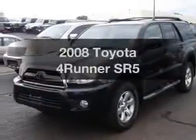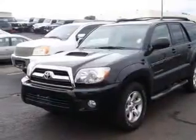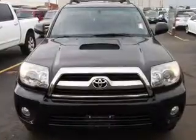Get noticed in this 2008 Toyota 4Runner. If you're looking for an automobile with great attributes, look no further.